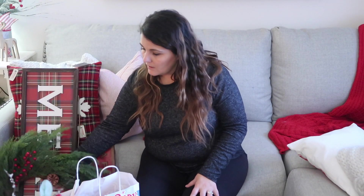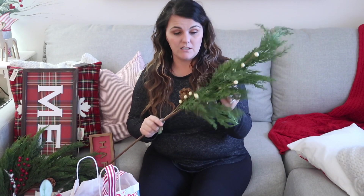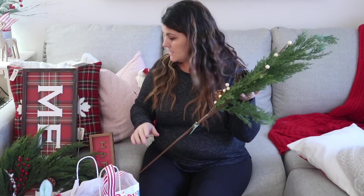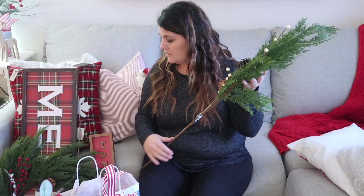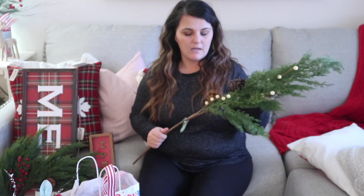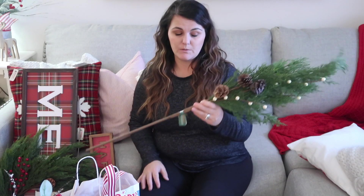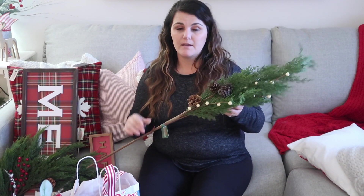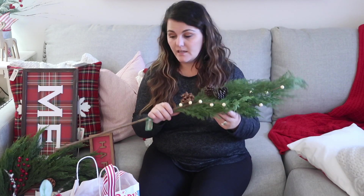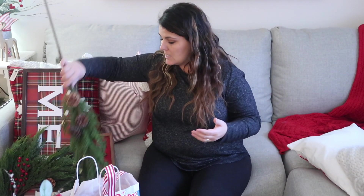I also picked up a couple of these picks — they're actually quite large. They're the same greenery as the wreath except with white berries. They were $19.99 but 70% off, so about $6 each. I got four of them and I'm going to make them into a swag to go over a mirror, which is going to be really cute.